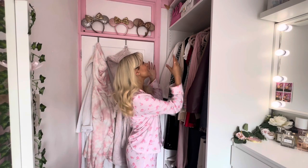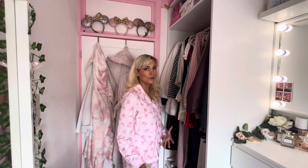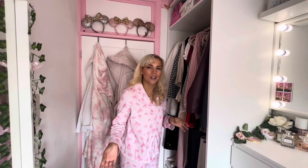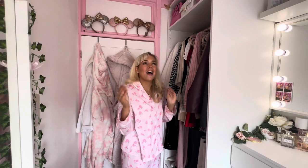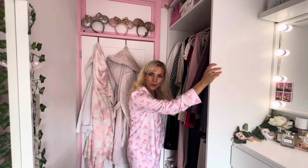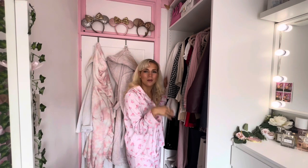When you walk in the first thing you'll see is my huge wardrobe. We put this in about six months ago because I desperately needed more wardrobe space. Now looking at where all of my clothes go, I do not understand how I coped before only having my one built-in wardrobe. This is the Ikea PAX wardrobe — you can design them yourself. We went down to Ikea, designed it on the computer and then bought all the parts.